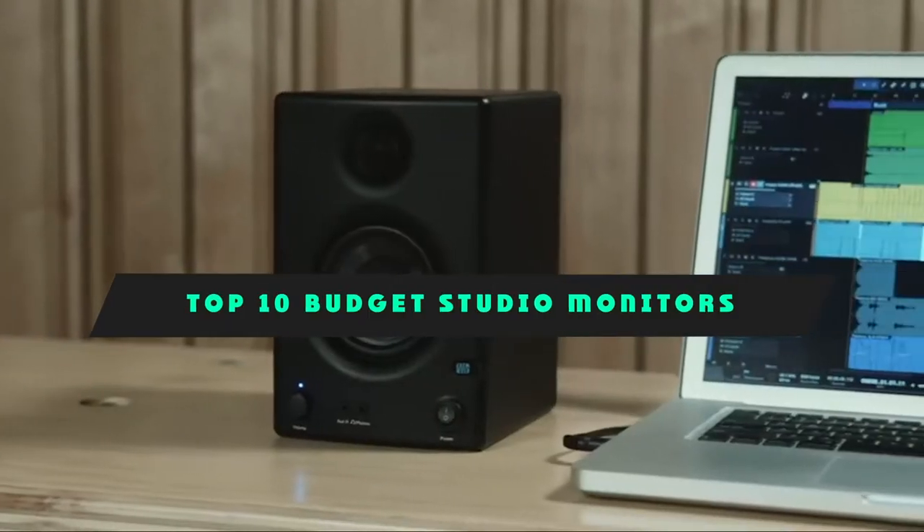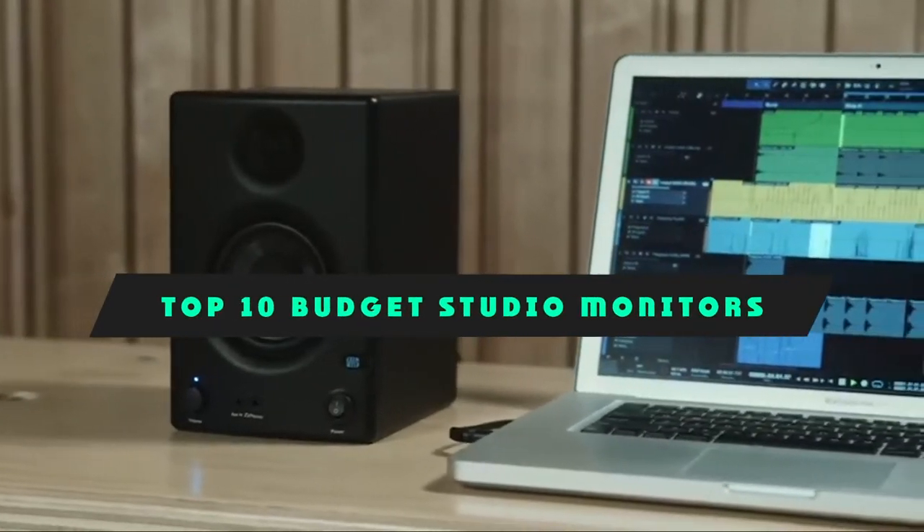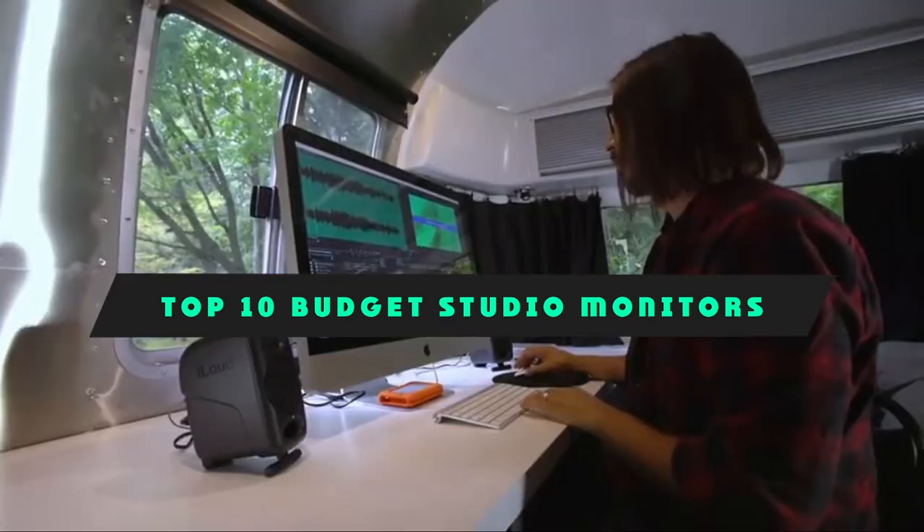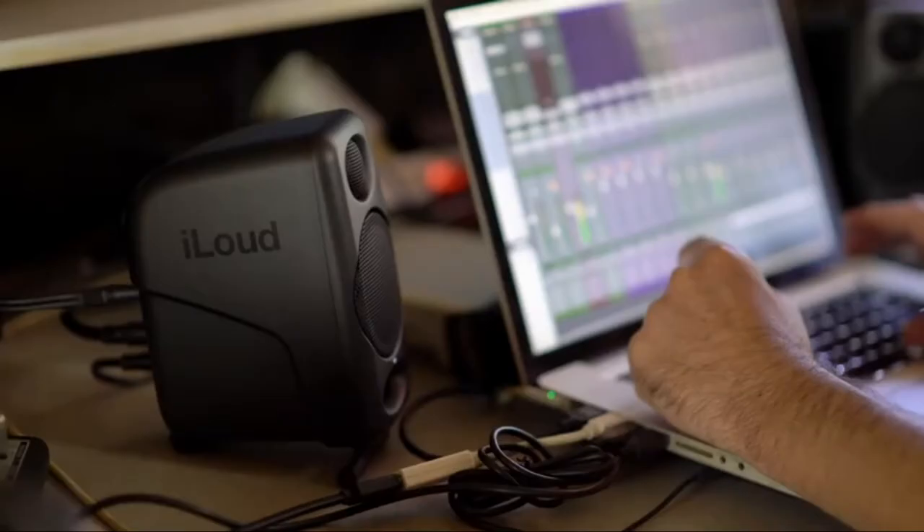If you're looking for the best budget studio monitors, here's the list you must see. We made this list based on our personal preference and sorted it based on their features, prices, quality, durability, and reputation of the manufacturers and customer feedback.